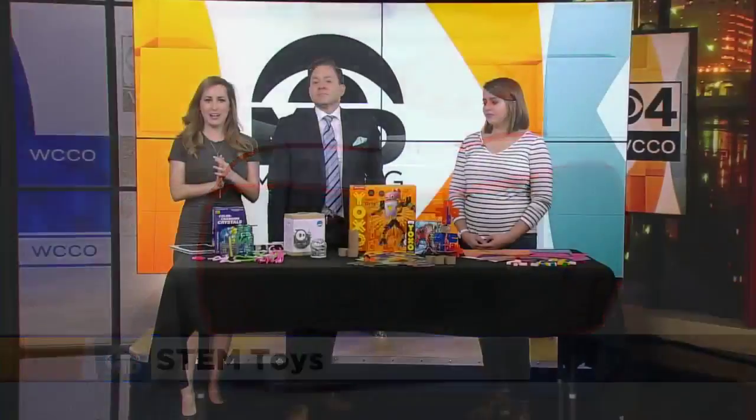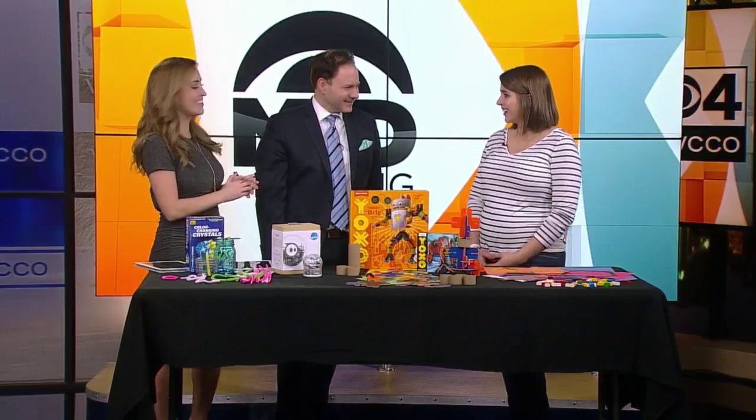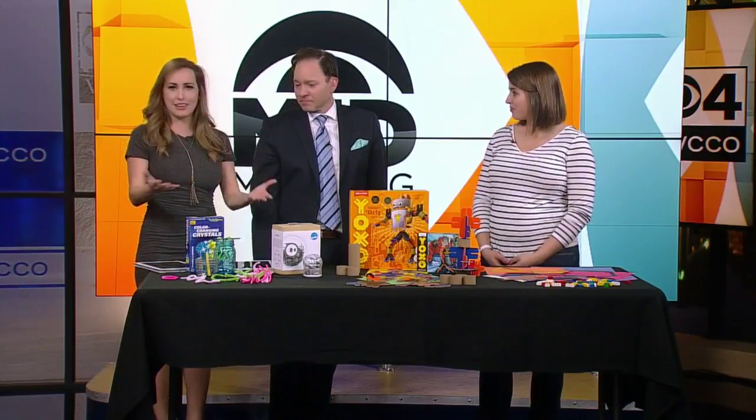Joining us now with four fun STEM-based ideas, we have Katie Kearns of Creative Kids Stuff. Good morning. This is fun because not only are we playing with toys, we're getting in a little bit of learning too.